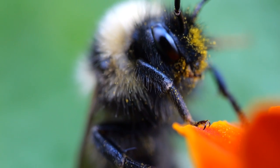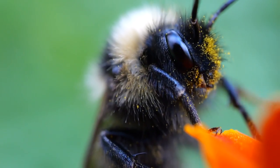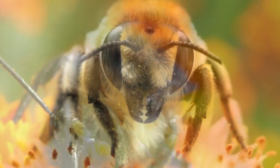Look closely and you'll discover the bee's elegant and purposeful design. Its body is covered in soft, fuzzy hair, aiding the bee in collecting pollen as it dances from flower to flower.